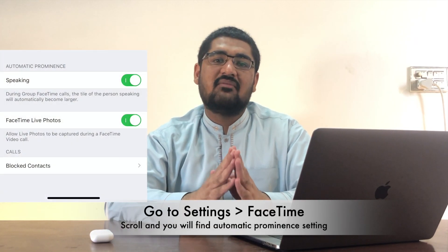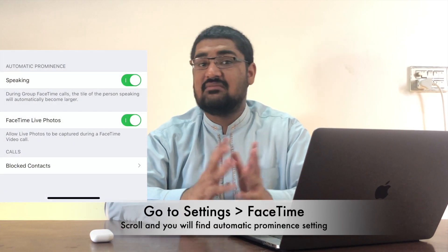iOS 13.5 brings a change to FaceTime as well. The tile of the person speaking in a FaceTime group call automatically gets larger to show prominence. With iOS 13.5, you have the option to disable this if it bothers you. Personally it does not bother me, but if it bothers you, you can definitely now toggle this off.